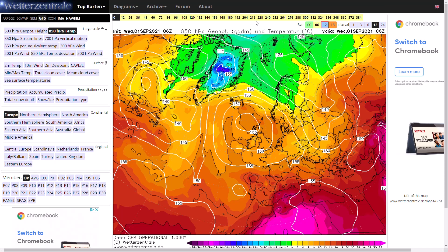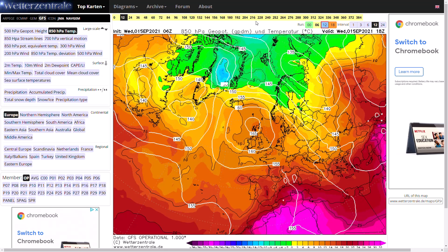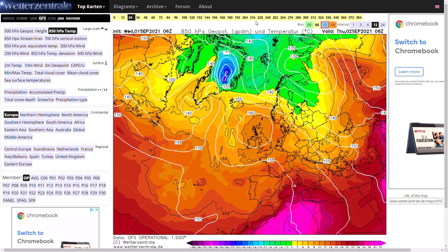Looking at the latest GFS, you can see high pressure over the top of the UK at the moment. We've got decently warm upper air temperatures, but we have a bit of an inversion going on — a lot of cloud, especially in the south and the east, with that easterly breeze.